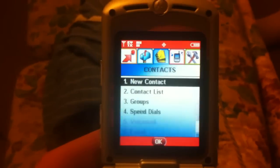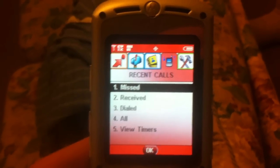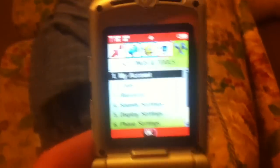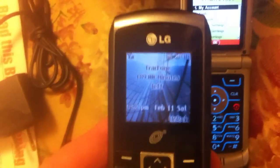Even though they're free phones you can still add minutes if 250 isn't enough for you. My other phone — this is way better than my other phone. Here it is, it's a little cheap LG. It's like the 11th and I still got 189 minutes.